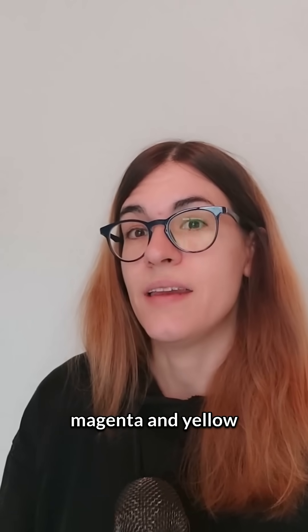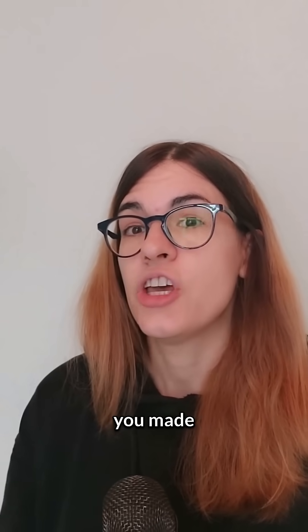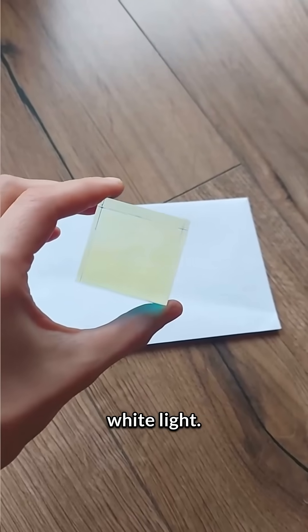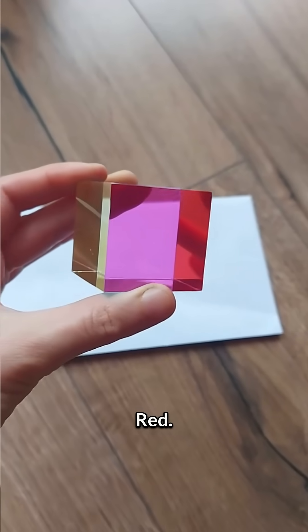So when you combined magenta and yellow highlighters, you made something that absorbed the green and blue from white light. Which primary light color is left? Red.